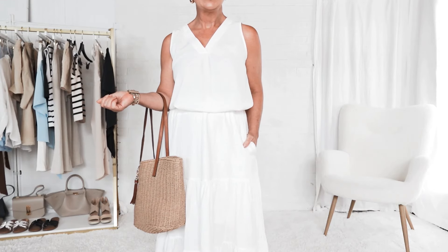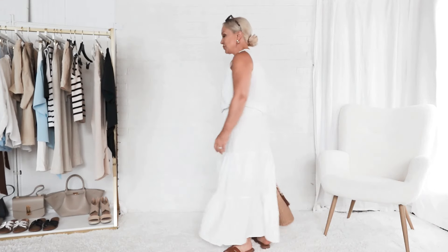And again, all of these pieces are from Amazon. The skirt does have a little bit of lining, so it is not see-through.